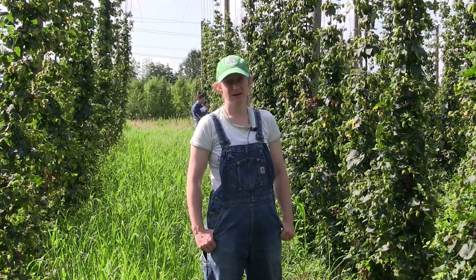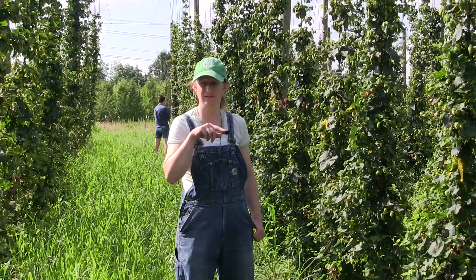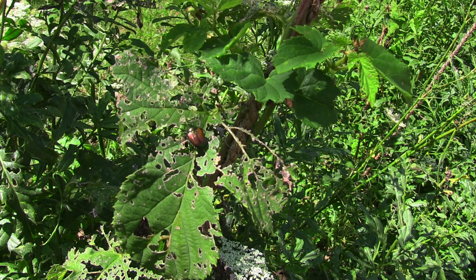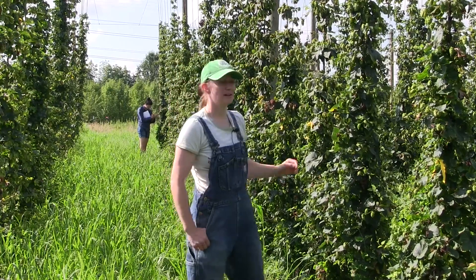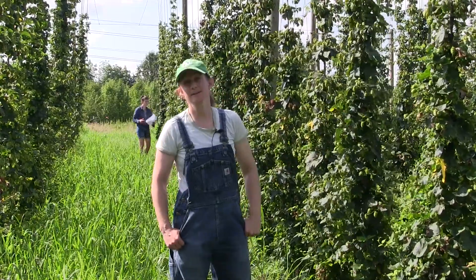The second pest is the Japanese beetle. Japanese beetles skeletonize leaves — they eat out all of the green parts and just leave the veins. These are pretty easy to spot. They are also found towards the top of the plant, usually starting about five feet and up. A good way to look for Japanese beetles is to shake the vine; if you have Japanese beetles they will fall on your head.